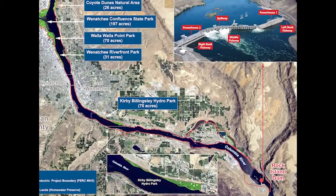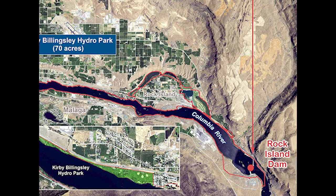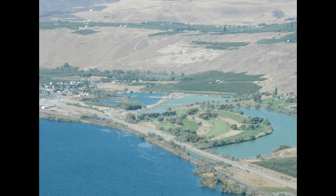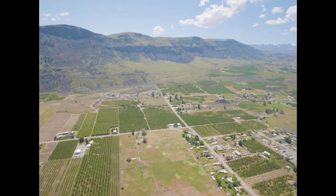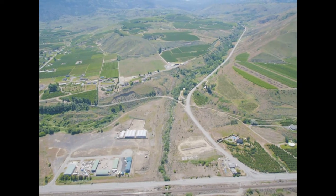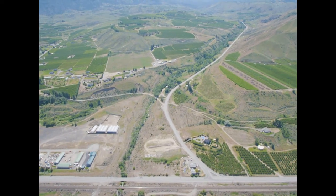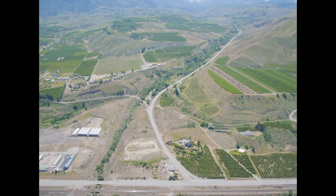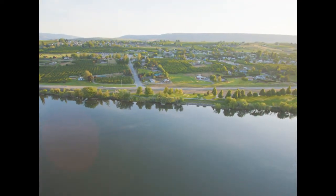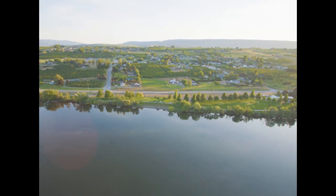Now that we've shown you around the hydro project, let's move upriver. These are what's known as the Rock Island ponds, adjacent to the city of Rock Island. This is the community of Malaga. Along the way, we'll pass many tributaries that wash into the Columbia, including Rock Island Creek, Stemilt Creek, and Squilchuck Creek. You'll notice Kirby Billingsley Hydro Park as we travel north, just one of the 16 recreation areas Chelan PUD built and operates.